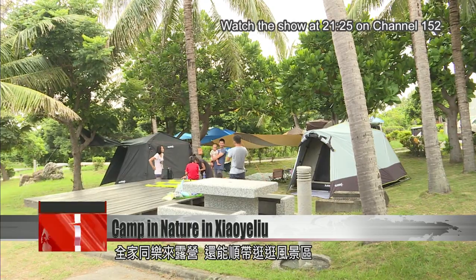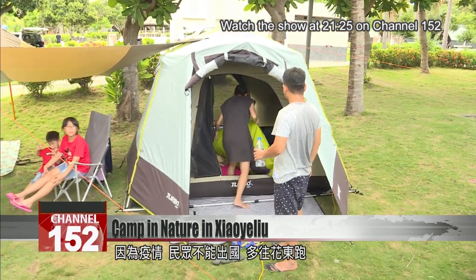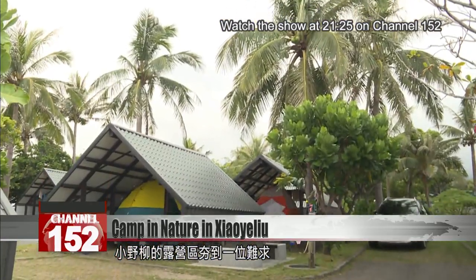Camping in Xiaolie Liu is a good way to take in the local scenery. With many travelers heading to Hualien and Taitung instead of traveling abroad, vacancies on this campground are hard to come by.